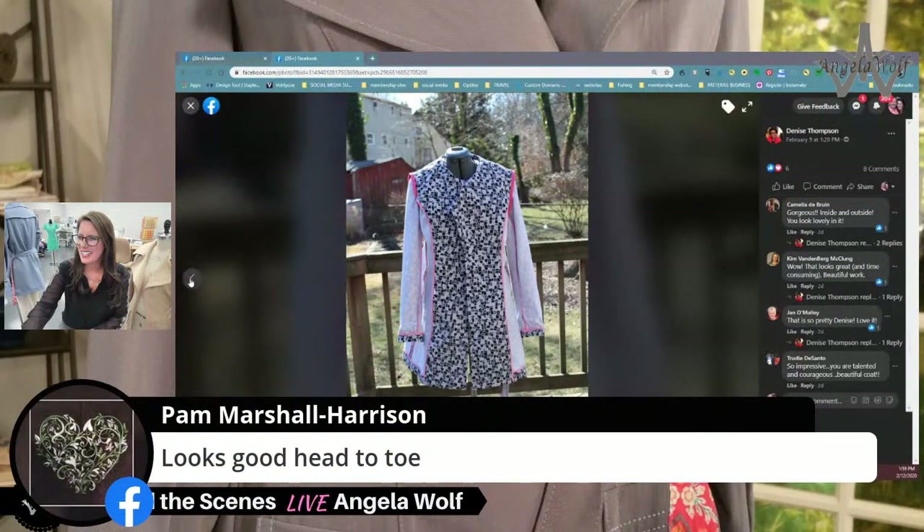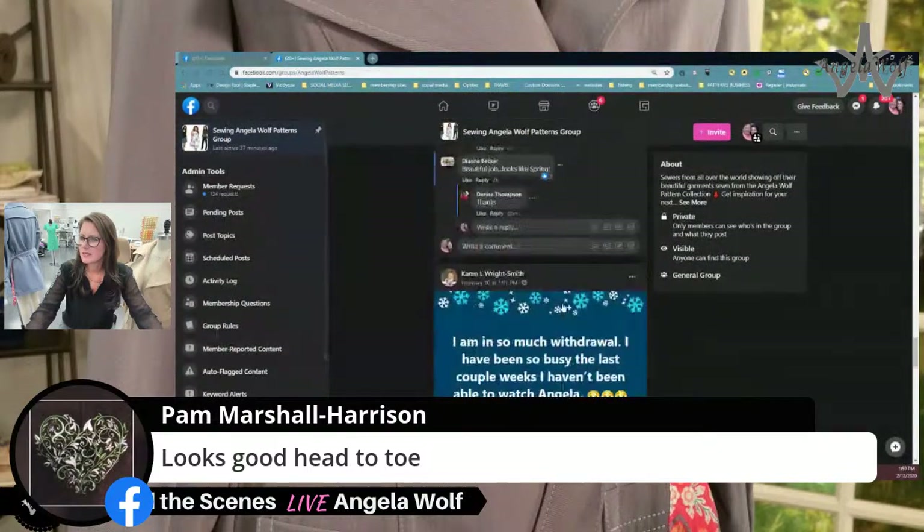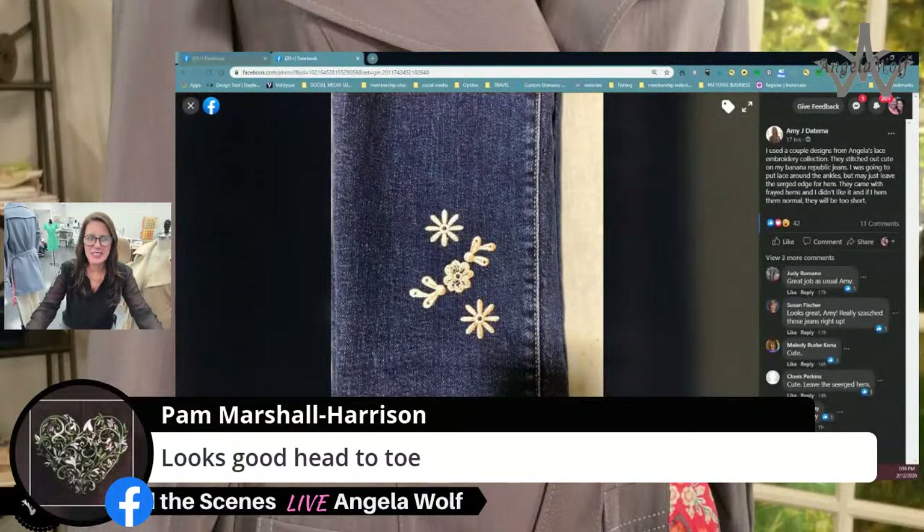I agree it looks good head to toe. Denise, I didn't even notice the pink on there because I was so caught up in your fabric — I love the lining. If you posted on Instagram, tag me again so I can share it. Amy started embroidery with my designs this weekend — I was so excited that she already started, it got me going again.